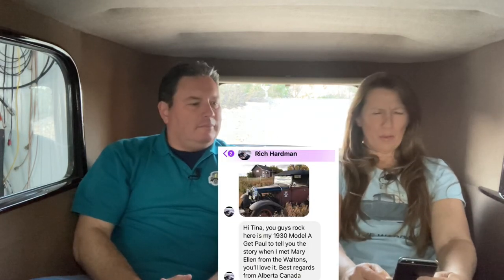Rich from Alberta, Canada shared a picture of his very cool 1931 Model A and wanted to tell the story of when he met Mary Ellen from The Waltons. That would have been fun. People like to share all kinds of fun stuff with us — I love it.